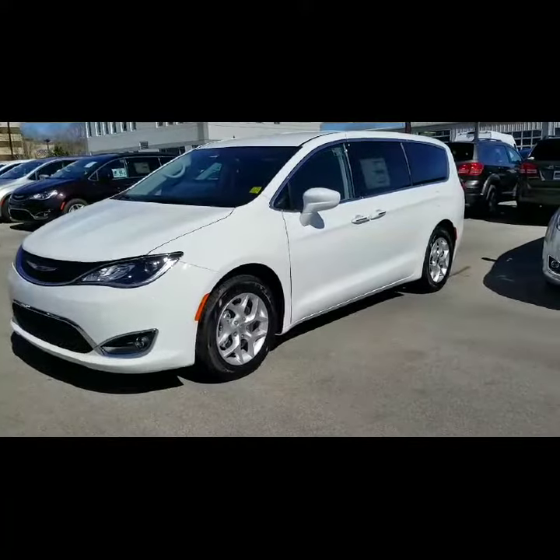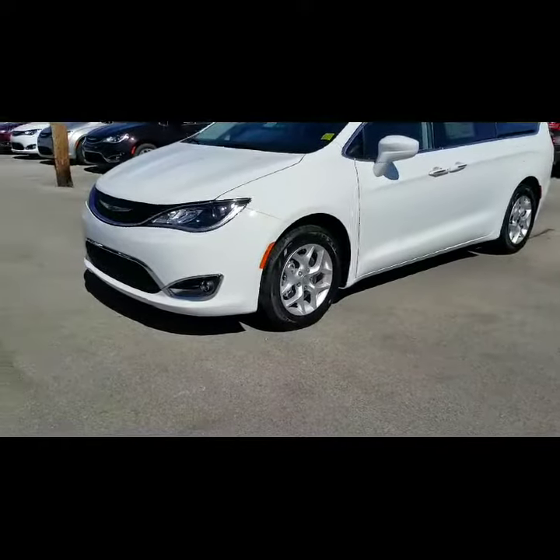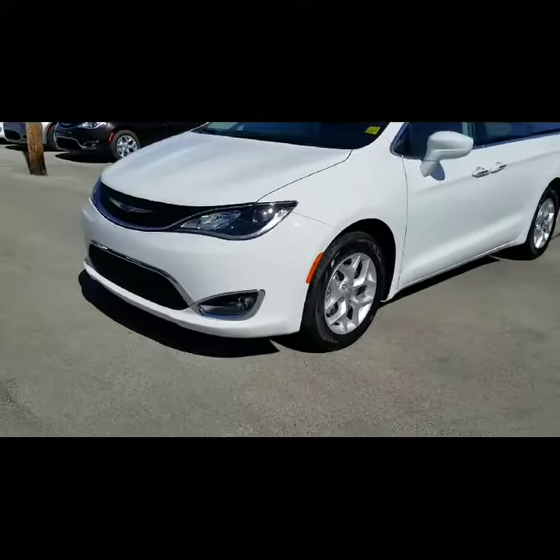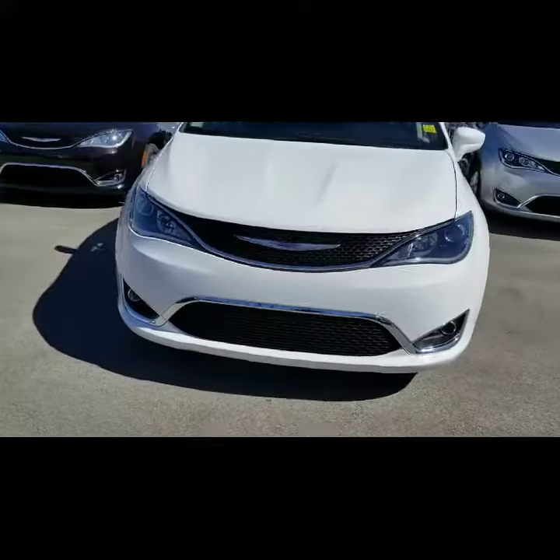So here we are, Mr. Rowe. This is the Chrysler Pacifica Touring Plus — very nice vehicle. It's the Touring Plus, actually. 2018.